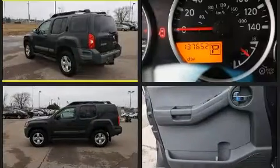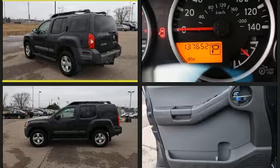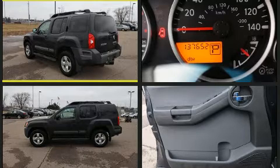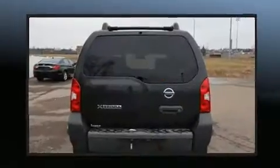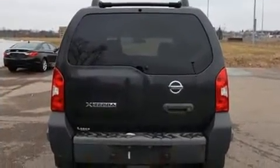Four-wheel drive allows you to go places you've only imagined. Top features include a split folding rear seat, a tachometer, skid plates, a roof rack, rear wipers, and much more.